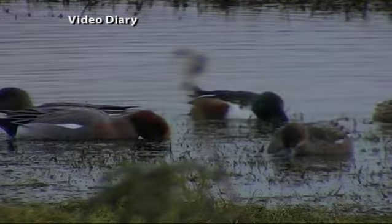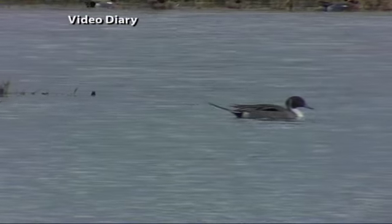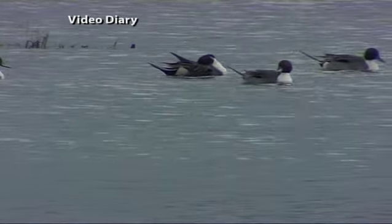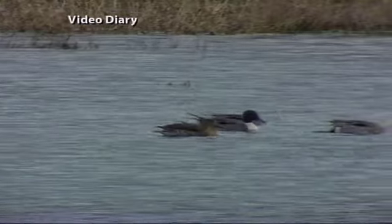The ducks are quite wary, so it's lovely to be able to get this close. Now, there's a Pintail — that's a lovely duck, a very elegant looking bird. It gets its name from that characteristic long, spiky tail. It's got a lovely chocolate brown head and white chest, and a much longer neck than other species of duck, which allows it to reach deeper down as it feeds on aquatic invertebrates.